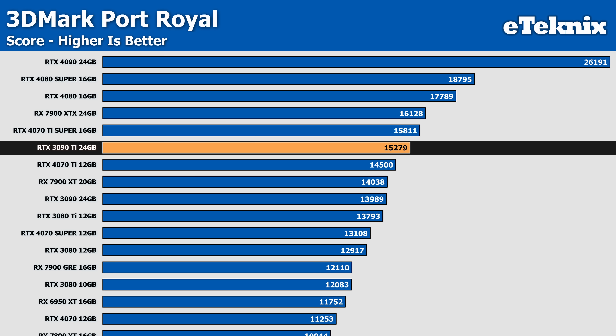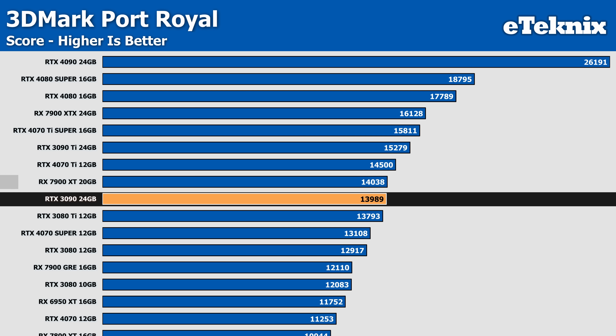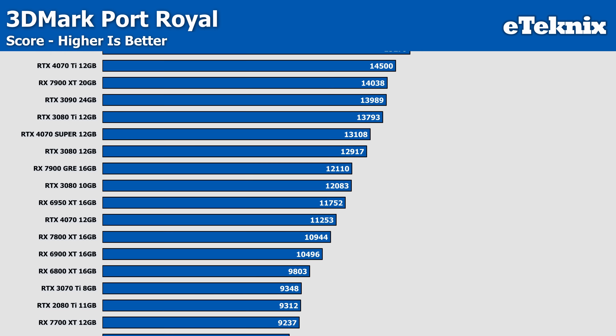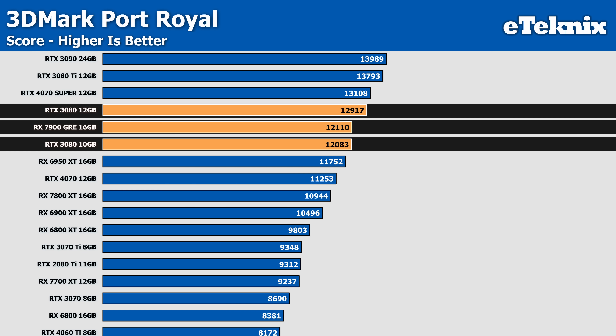Down a little, the 3090 Ti sits only one position above the 4070 Ti Super, which is a much cheaper card, with the 4070 Ti Super only 5% behind in performance. The RTX 3090 sits just below the 7900 XT with less than 1% difference - essentially identical performance - so go for whichever is cheaper. The 7900 GRE sits behind the 3080 12GB and just ahead of the 10GB model, with only 0.2% more performance than the 10GB and 6% less than the 12GB. Being a 16GB card, there are still some benefits here, especially at a competitive price.